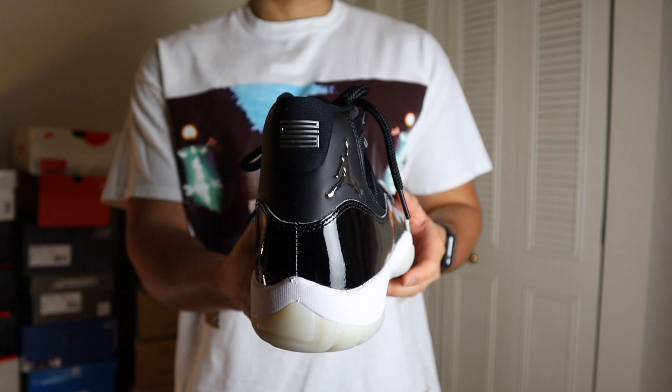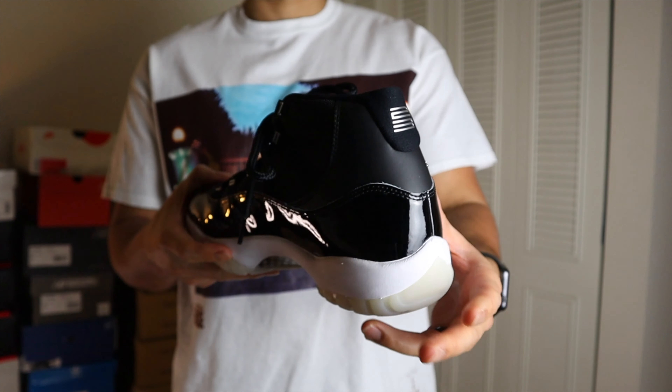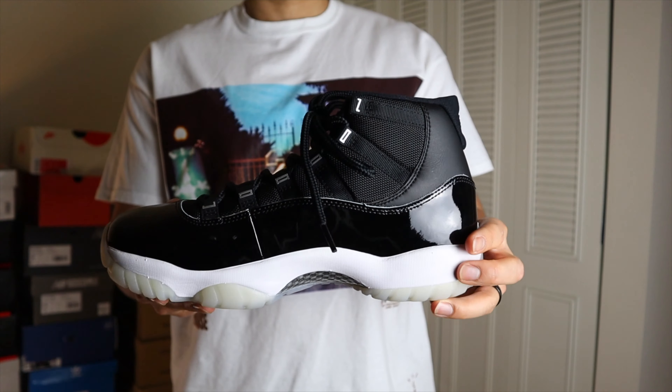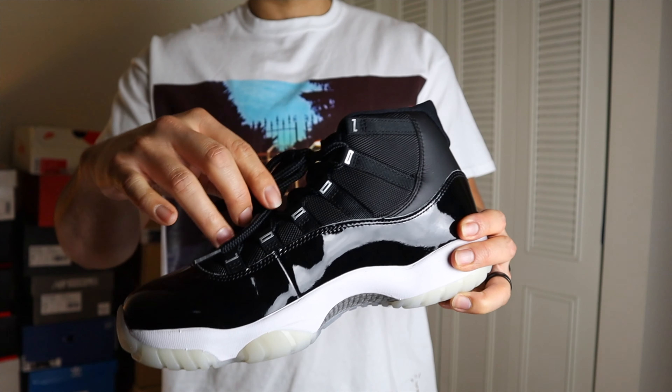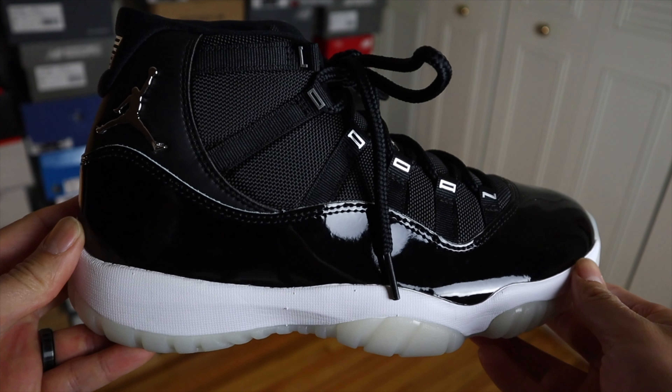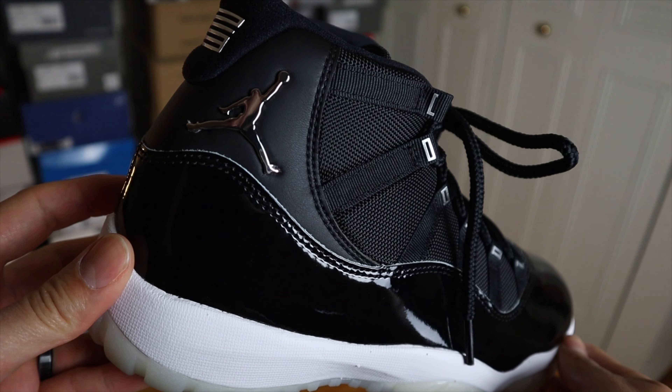We've all seen the Retro 11, so we know basically what the materials consist of. If you've been a fan of Michael Jordan, basketball, or sneakers, you've already seen the Retro 11 many times, so we don't really have to go super deep into the materials here. But in this Jubilee there are some material and design changes that I appreciate very much. In the upper you have that Quidora nylon material that's supposed to make the shoe a little bit lighter.